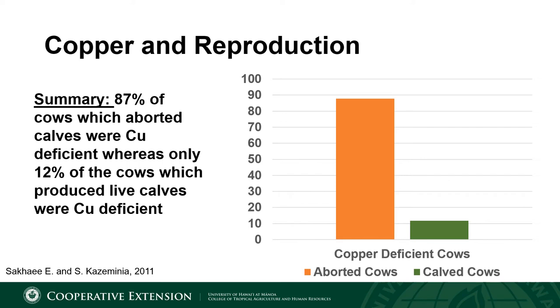This slide is a summary of a survey where blood samples were taken from 318 cows. It was noted which cows aborted their calves and which had a calf on the ground, and this was compared to their copper status. They collected blood and liver samples to evaluate copper status. Of the cows which aborted calves, just over 87 percent of them were copper deficient, whereas only 12 percent of the cows which carried calves to term were copper deficient. These results indicate a relationship between copper deficiency and the ability of a cow to drop a calf on the ground.